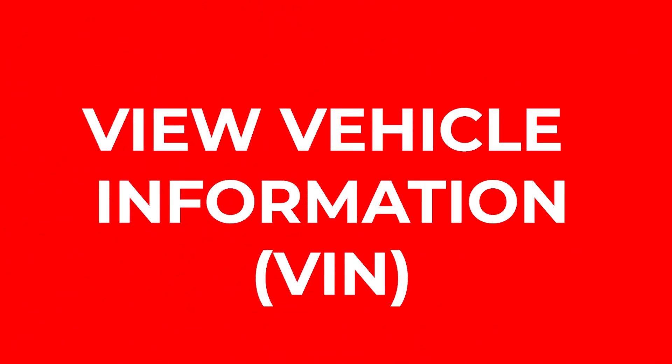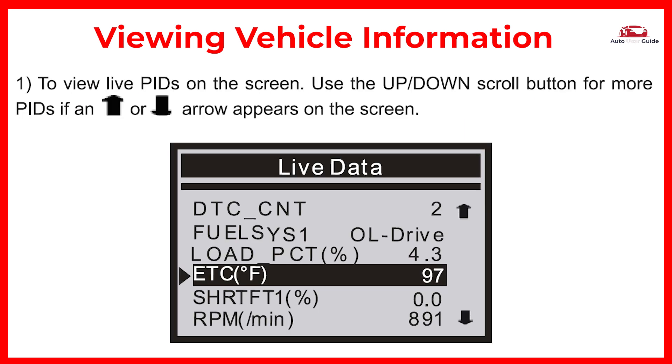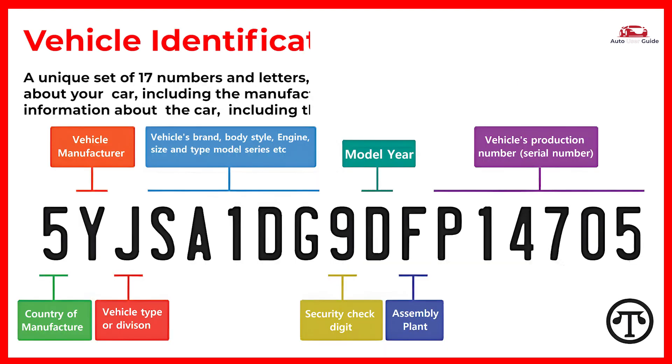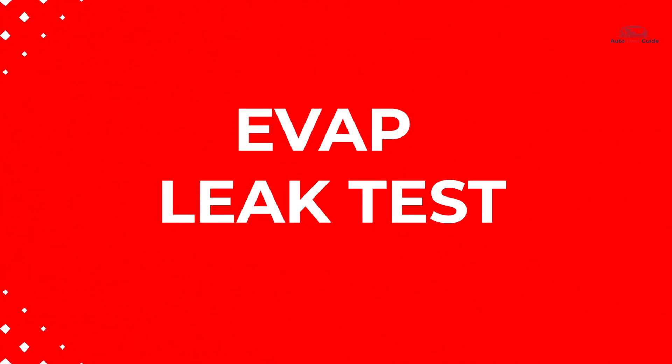View vehicle information: your VIN is a unique set of 17 numbers and letters that holds all kinds of information about your car. You can also perform an Evap leak test.